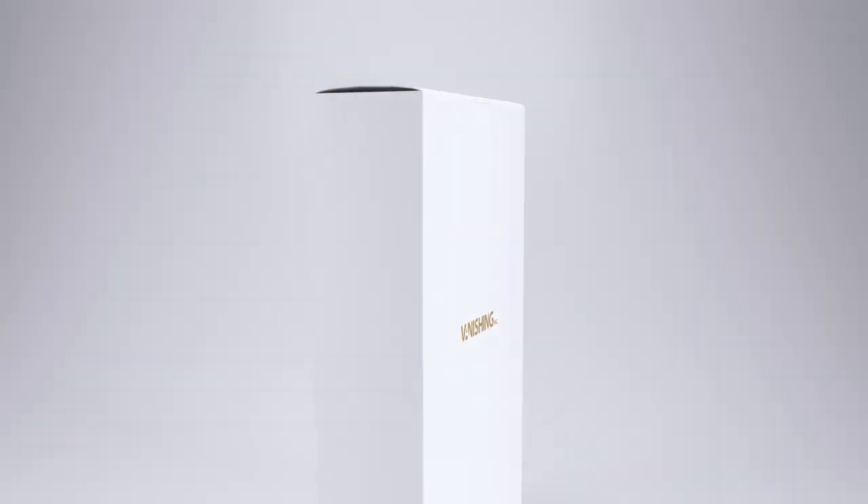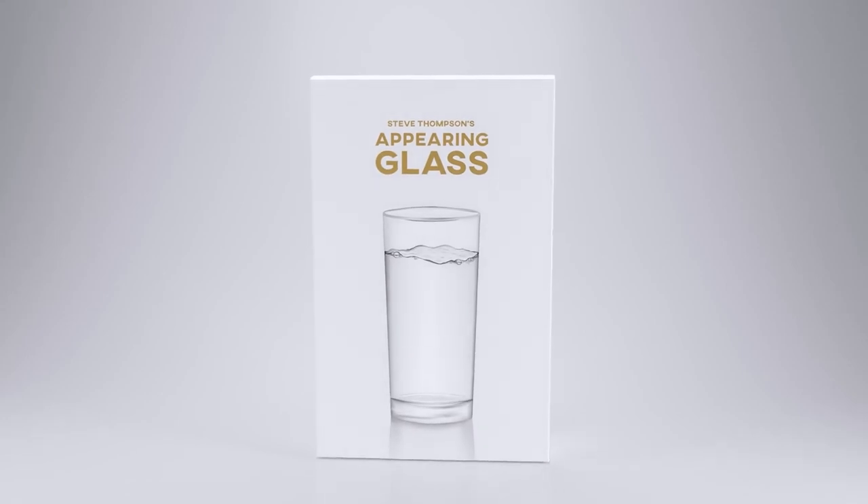This is Steve Thompson's appearing glass. It's loud, it's visual, and it's surprising. Steve Thompson's appearing glass is easy to do, practical, and totally impossible.